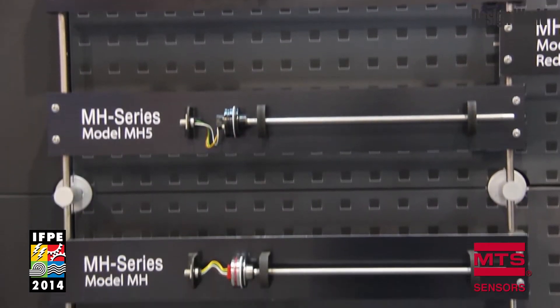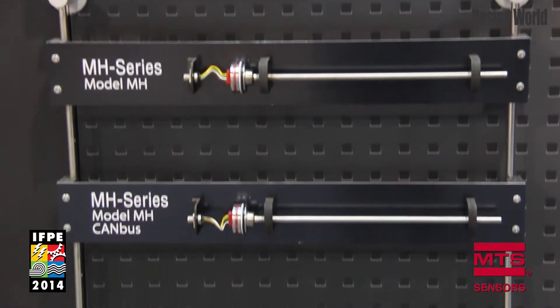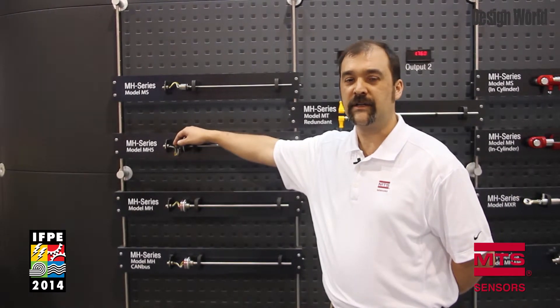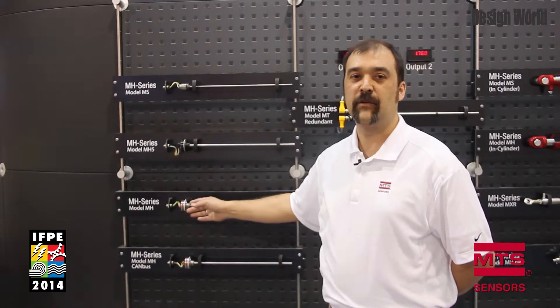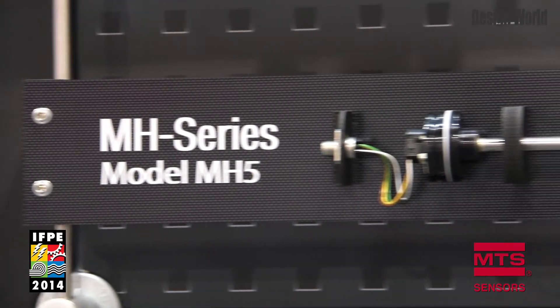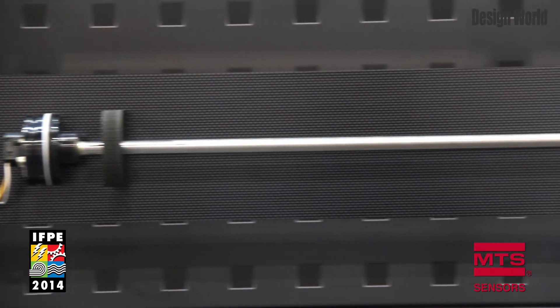MTS has several models in our MH series lineup. We have our MH model and our latest generation MH5 with a different interconnect system. We offer various outputs in the MH including CAN bus, voltage, current, and PWM. These are designed to work in a two-inch bore or larger.